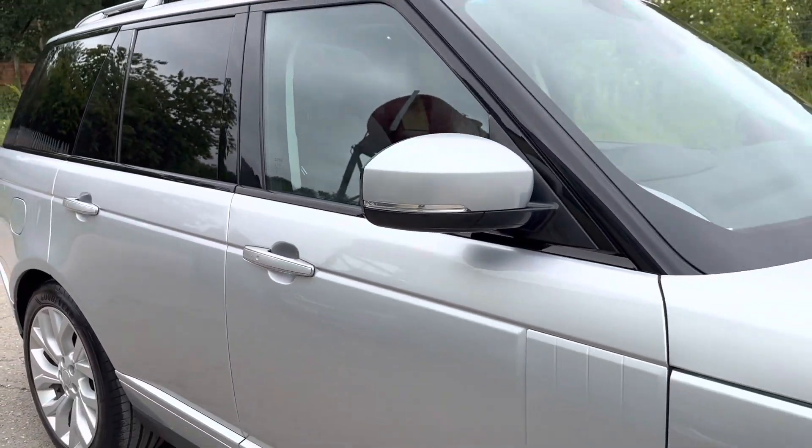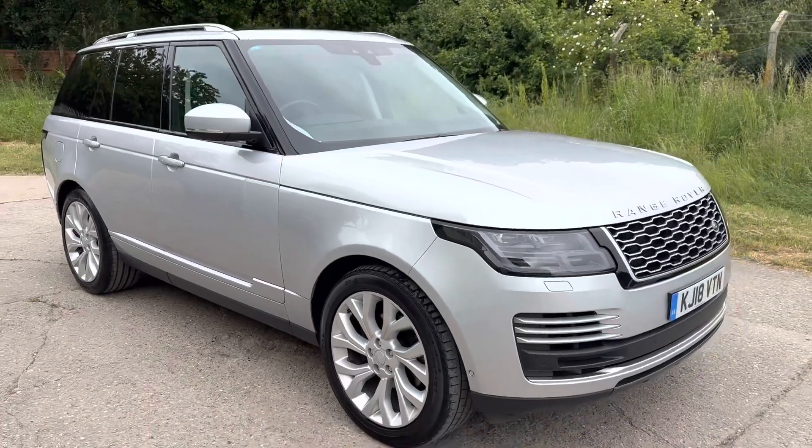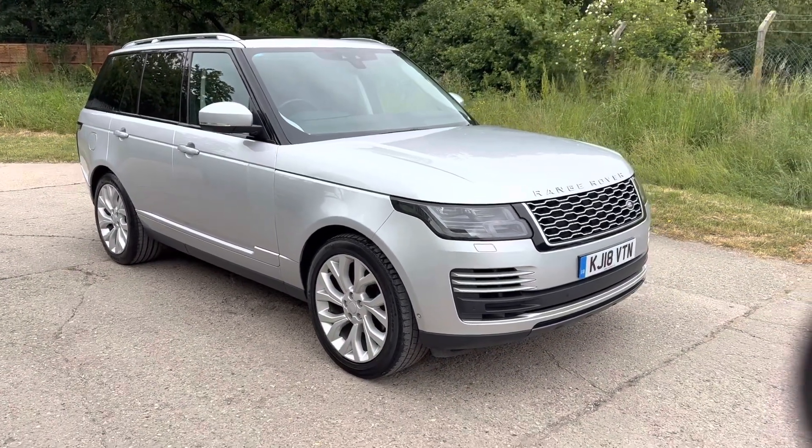Full details and specification of the car are available on the website. Please let us know if you've got any questions or if you'd like to come to see this lovely Range Rover Vogue. Thank you very much for watching.